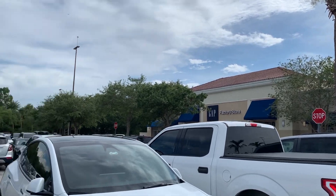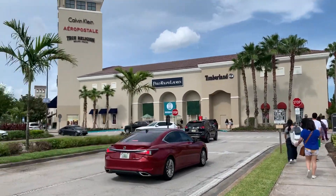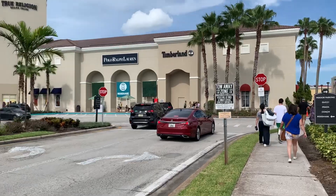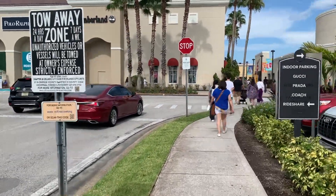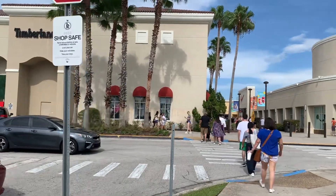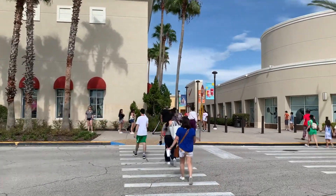Walking back past the Gap toward the main part of the outlet mall here in Orlando. Waiting for the Uber — we have to head over to the ride share section to get back to the hotel. That's it for our adventure at the premium outlets in Orlando. See you tomorrow on the next one. Thanks — remember to like, share, and subscribe.